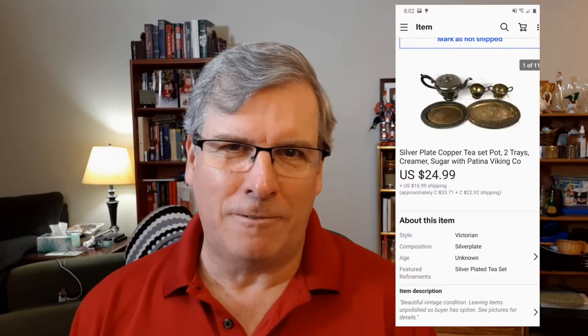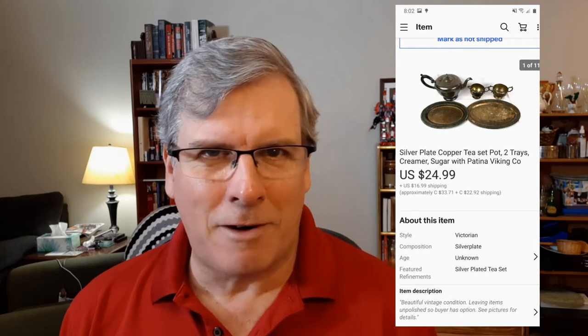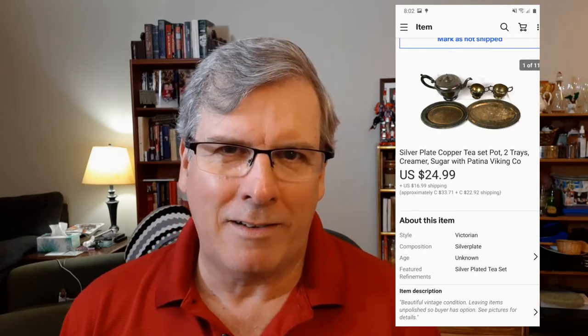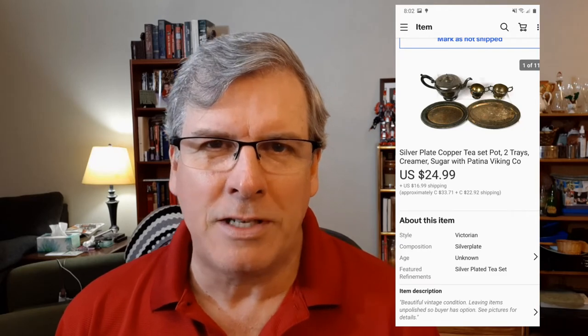I'll start off with a silver — it is silver plated, not sterling silver. It was a silver plated tea set: a teapot with a creamer and a sugar and a couple of trays. This is an old, old set that I've had in there for a little while, and it sold for $25 with $13 towards shipping. And as you can see from the picture, it was not polished, so that is definitely not from my latest batch.